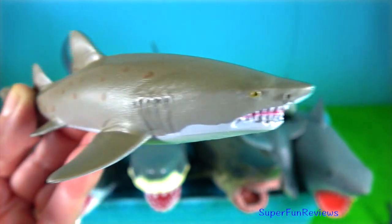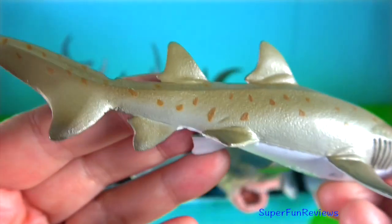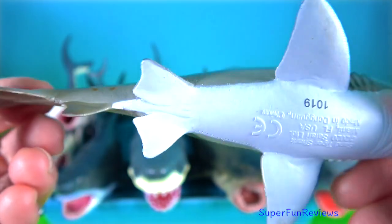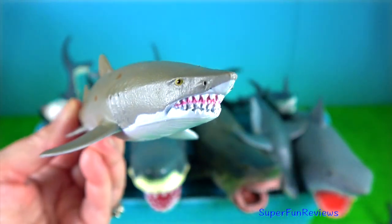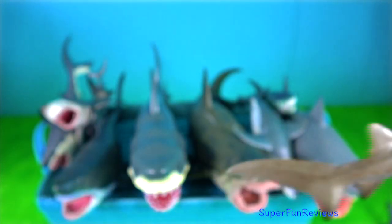Sand tiger shark. They hunt by stealth. It is the only shark known to gulp air and store it in the stomach, allowing the shark to maintain near neutral buoyancy.